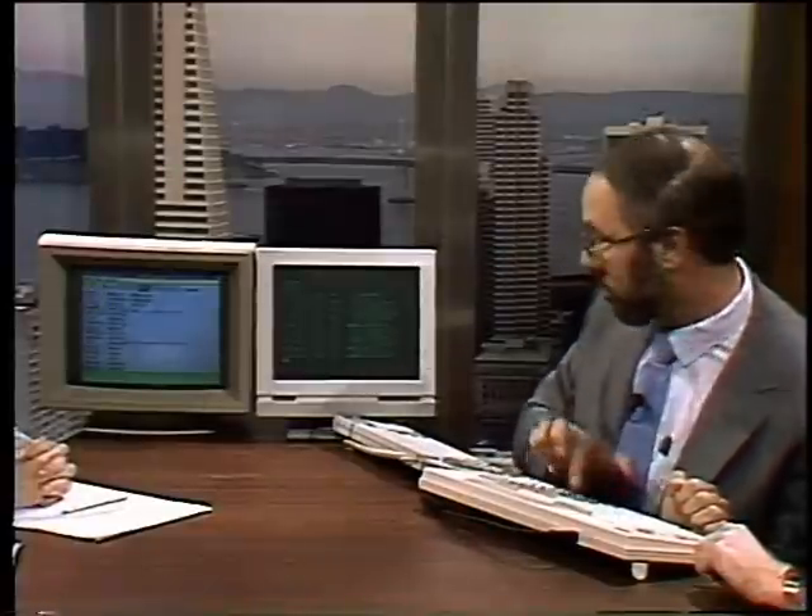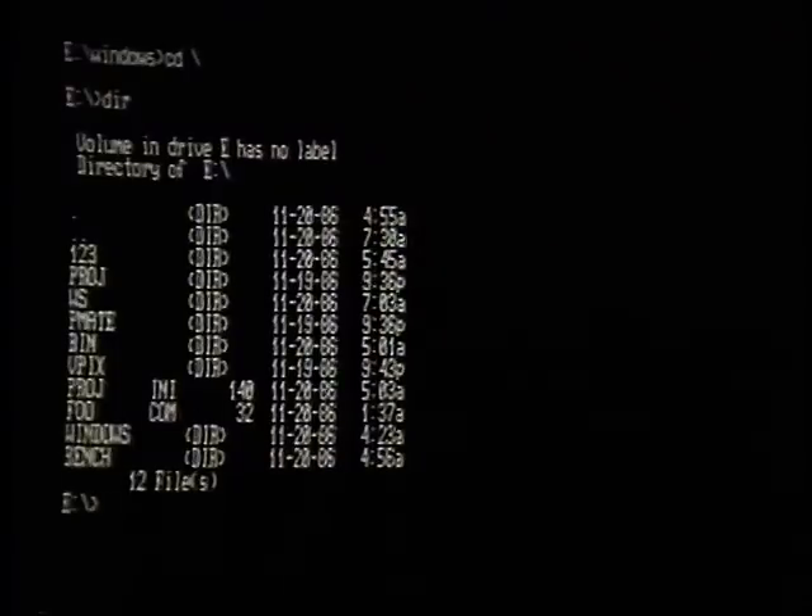We can bring up Lotus 1-2-3 simultaneously on the serial terminal. And there it is. We've got Lotus over there and Microsoft Windows running over there. One of the very interesting things is that we are actually using exactly the same file structures for both applications — both in the case of Unix, where we have the Unix files, and in the DOS environment. If I do a standard DOS directory command here, we're actually looking at exactly the same set of files — here from the DOS point of view, and here from the Unix point of view.